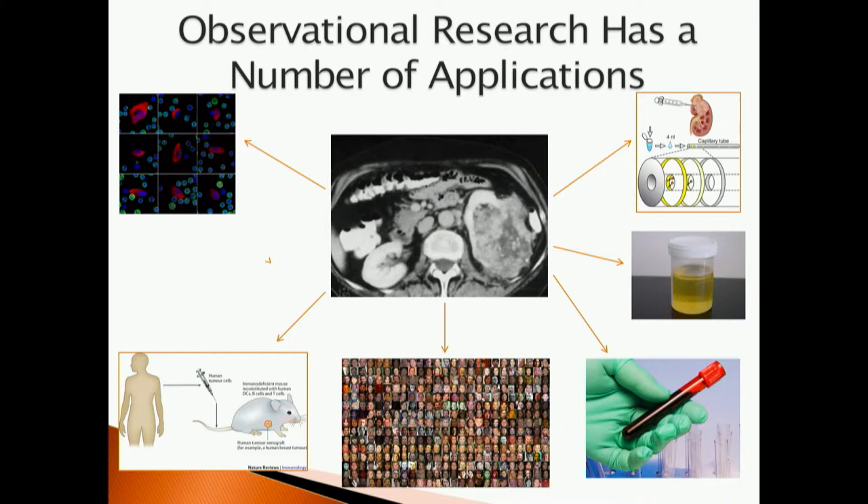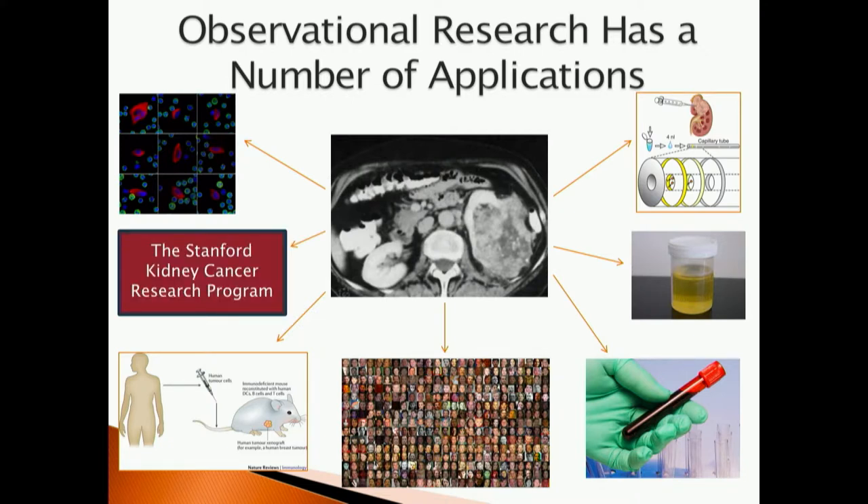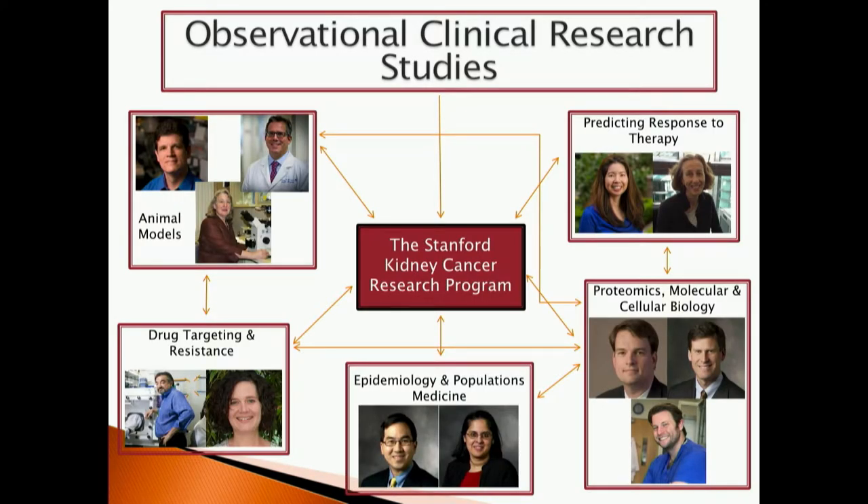We can also collect information from a patient's medical record and compile large databases for patient outcomes, assessing what types of risk factors a patient might have for developing kidney cancer, who gets kidney cancer, and if a patient receives a certain type of treatment, what is their outcome likely to be? We can also collect tissue specimens, put them into mouse models, test drugs to see if a particular type is more effective at treating kidney cancer than another, and understand the biology of metastasis. The formation of all of these clinical research studies has provided the infrastructure for the kidney cancer research program here at Stanford.